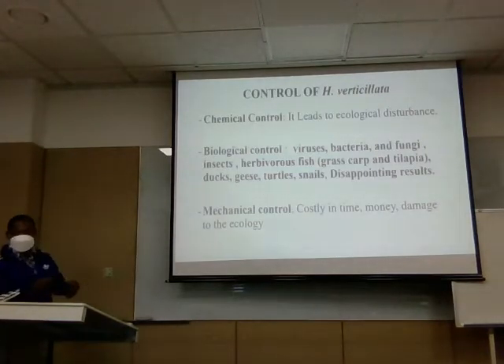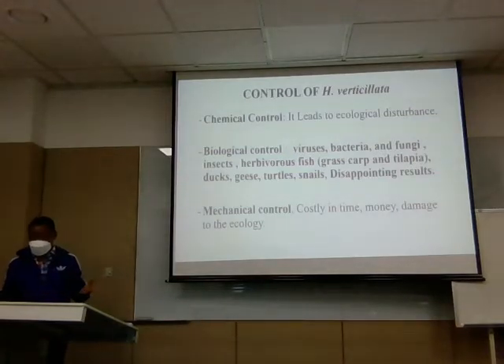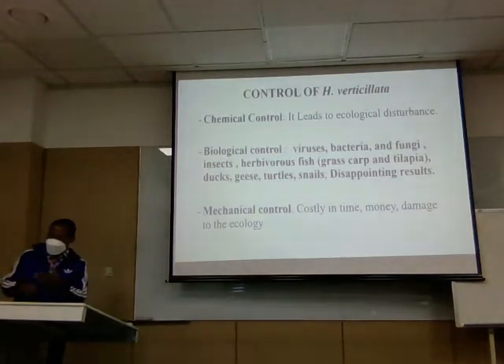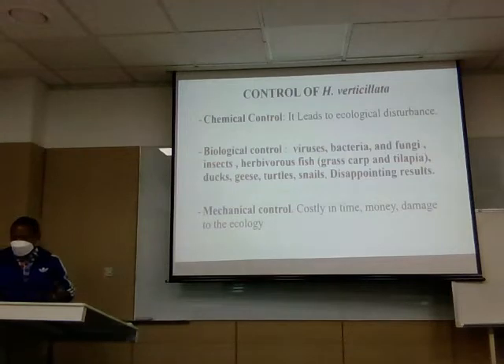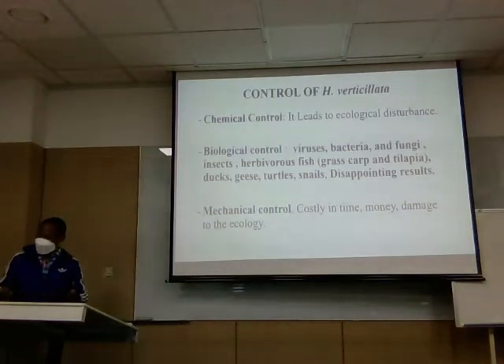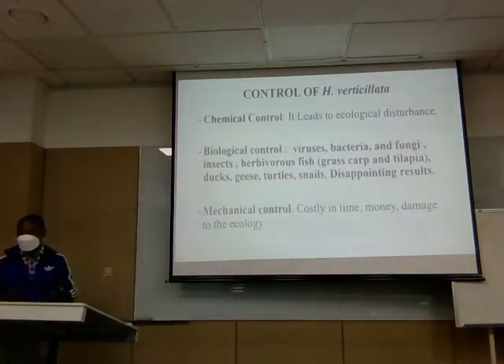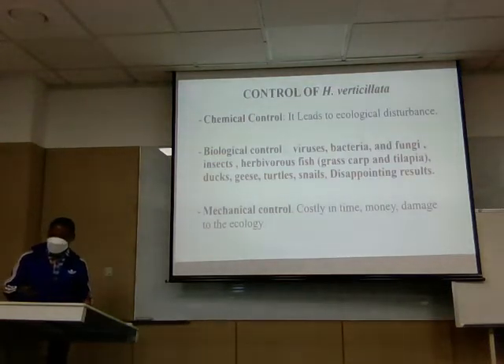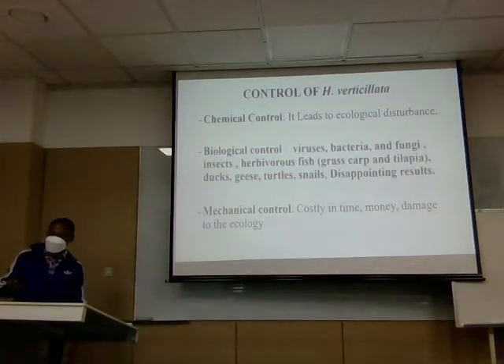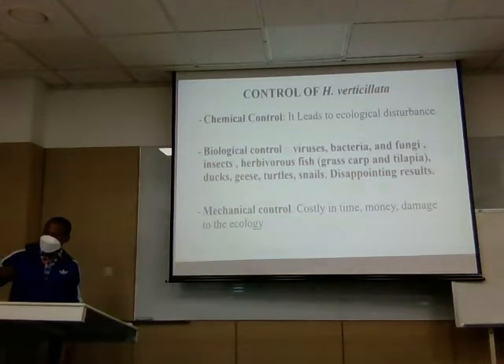The weed can be controlled chemically, and biological control has been tried using viruses, bacteria, fungi, insects, and other animals. Mechanical control has also been tried but it is costly and damages the ecology of the environment. In short, all current control methods are not fully effective. That is one reason I am selecting it for powder production — it can be controlled by eating it.